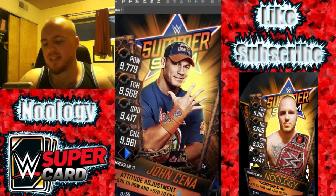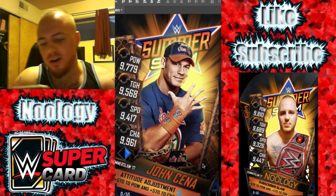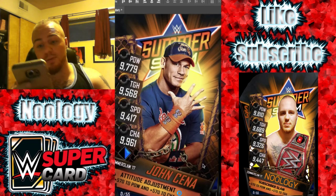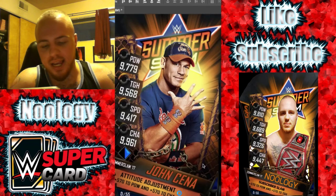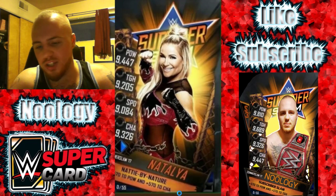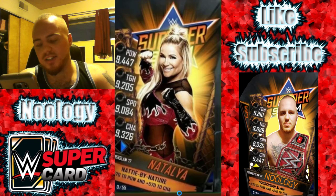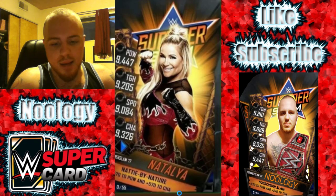The next one we have up on screen is John Cena — you can't see him. This one's a pretty awesome card. I really like the picture on this card as well. He looks super OP in my opinion. The picture looks really nice on this card and this is John Cena's SummerSlam 17 card. Next one we have up on screen is Natalya. She looks like she's celebrating and she's really happy. Her outfit looks pretty cool as well.